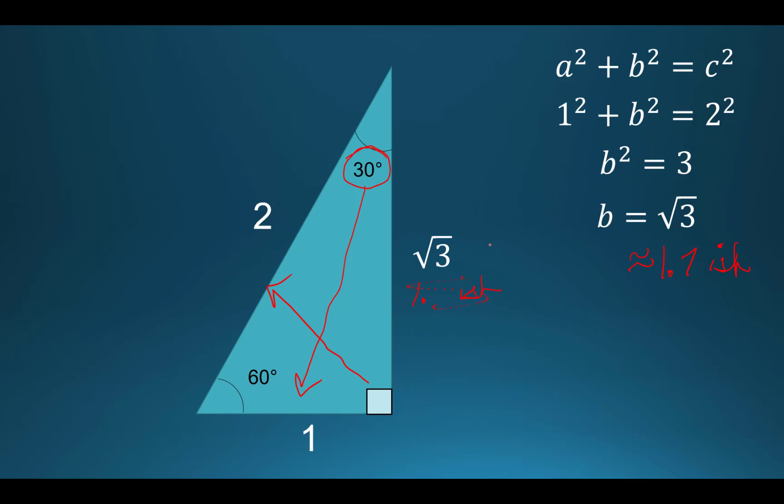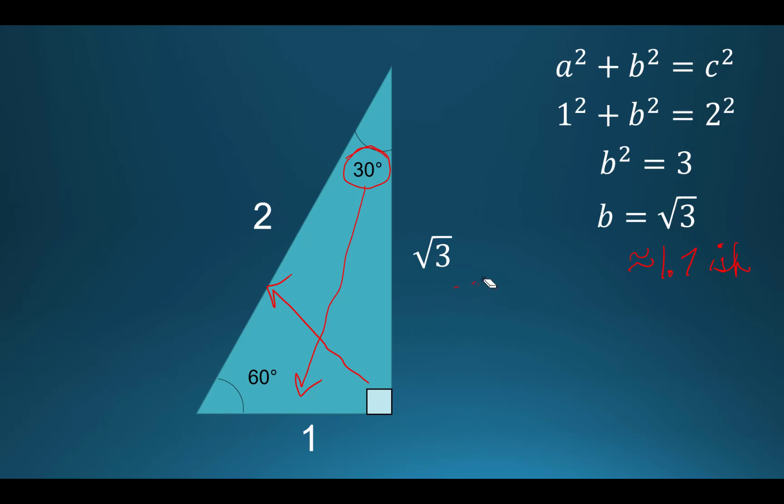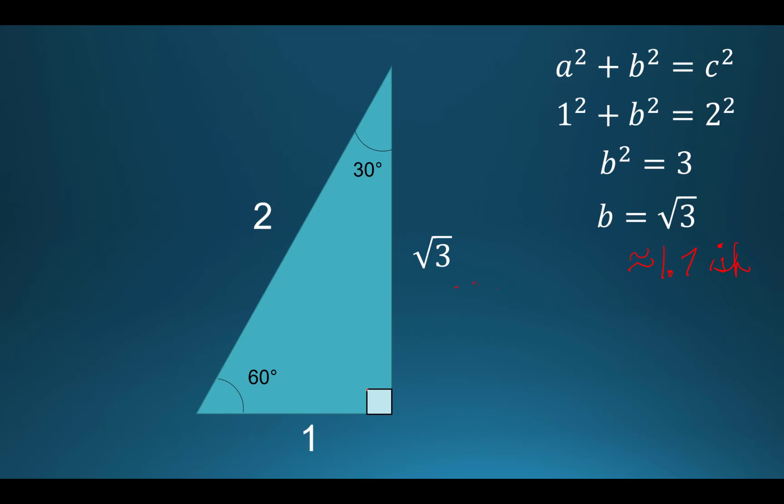So as long as you keep track that the angles are opposite the sides that coordinate: the 90 is across from the hypotenuse where the 2 is, and the 30 is opposite the short side. So if I made the short side 10, the hypotenuse would be 20, and the remaining side would be 10 times the square root of 3. The middle side is always the short side times the square root of 3.